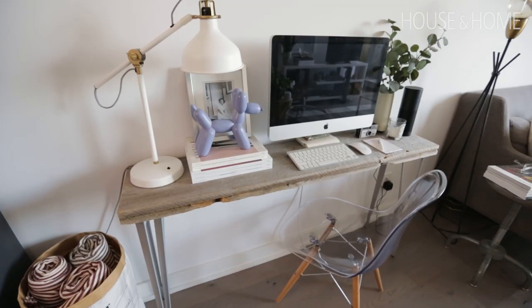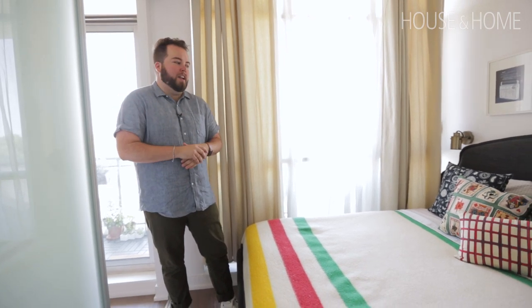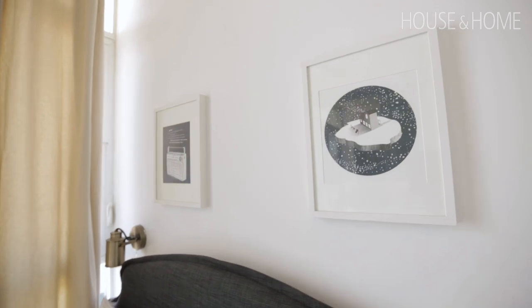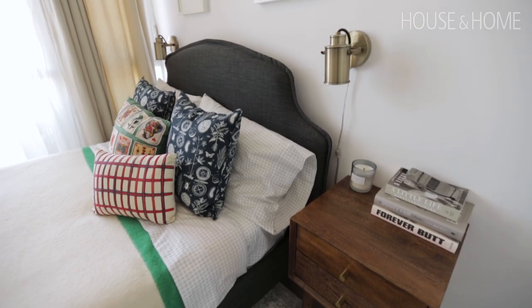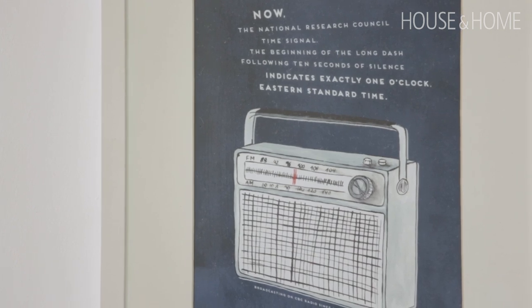This is the bedroom. Knowing I needed a window, I slid the bed over towards it to maximize my changing and dressing space. I was also able to hang a couple of pieces of art. I didn't want a lamp on the bedside table, so I put two lamps on the wall instead. I really love that piece up there with the house on the iceberg. And the other one — classic cottage — my grandmother had that radio at our cottage and we'd go down to the beach with it, so it just reminds me of my childhood and the cottage.